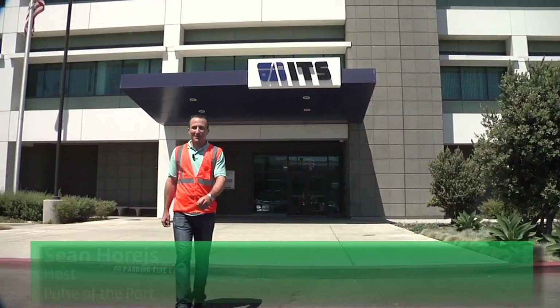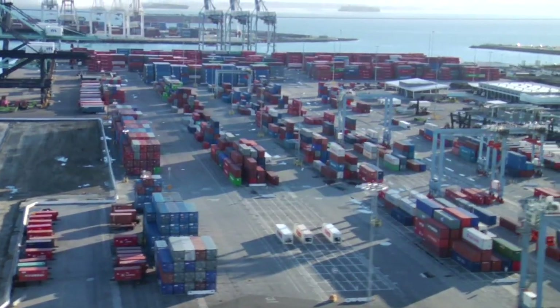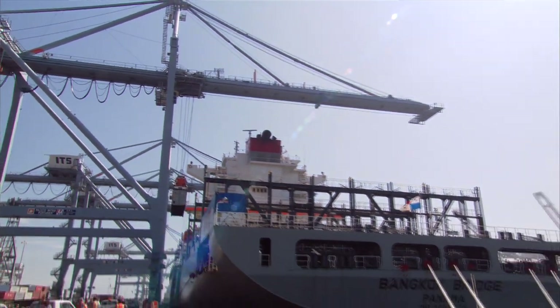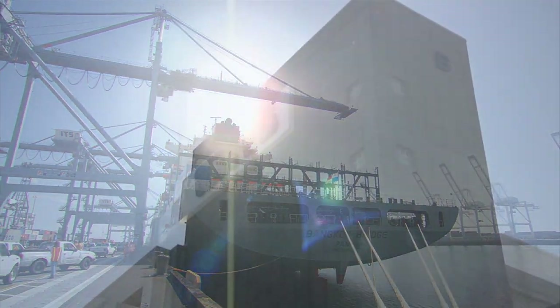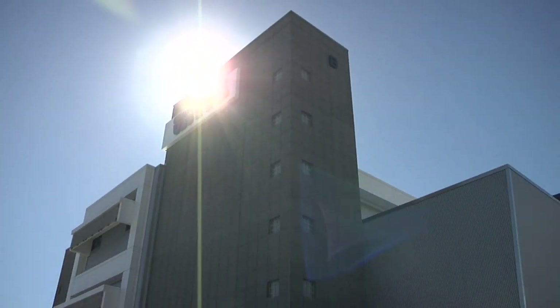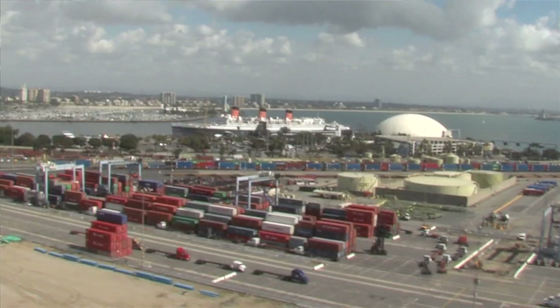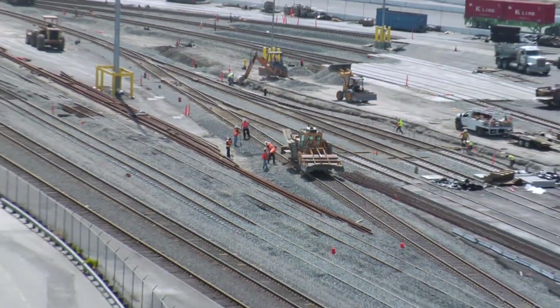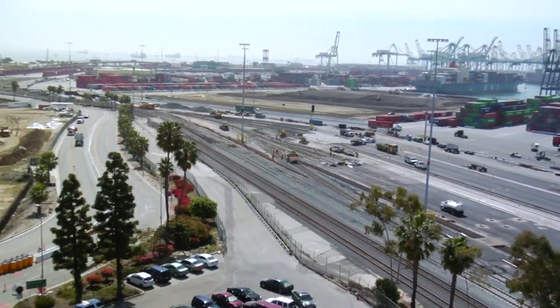Hi everyone, welcome to Pulse of the Port. I'm your host Sean Horish and today we are at International Transportation Service. Since 1971 they have forged a reputation as one of the world's greenest and most efficient cargo terminals. In 2006 ITS signed a green lease with the Port of Long Beach, putting into motion some incredible projects throughout the terminal that will benefit our economy while improving air quality.